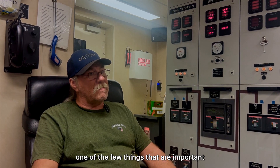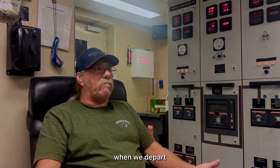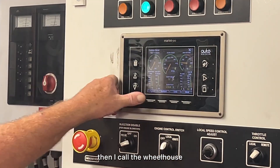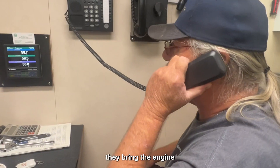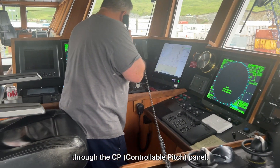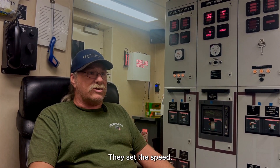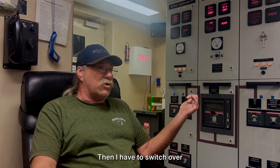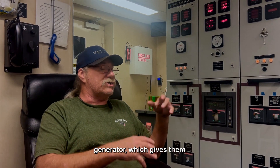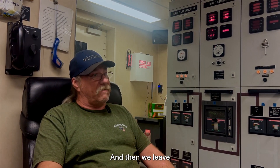When we depart, I blow down and start the main engine, then I call the wheelhouse. They bring the engine up and clutch in the gear because they control it all through the CP panel — it's a controlled pitch wheel with a shaft generator. They clutch in, set the speed, then I switch over from the John Deere auxiliary over to the shaft generator, which gives them electricity for the thrusters, and then we leave.